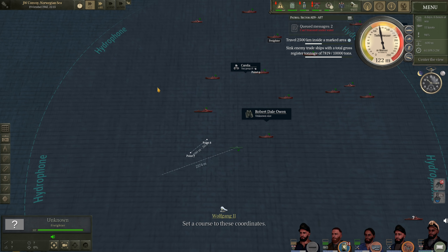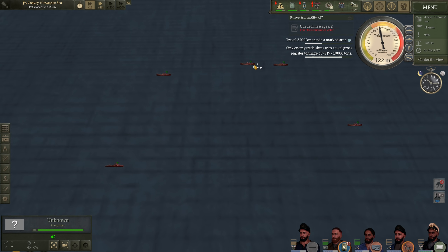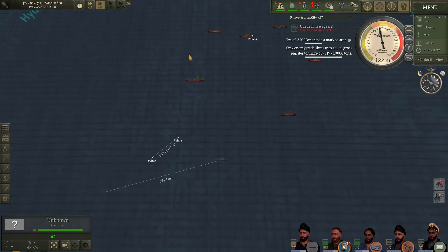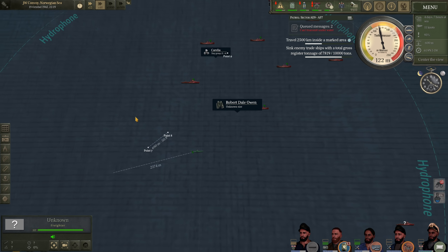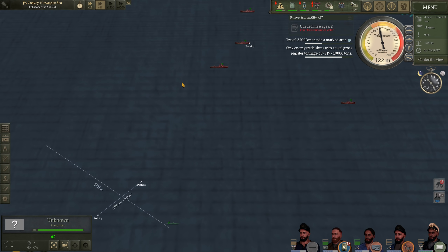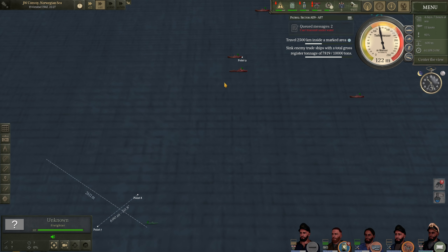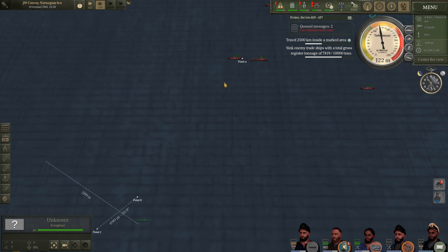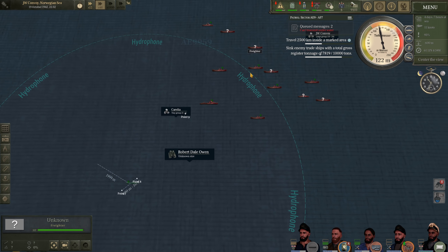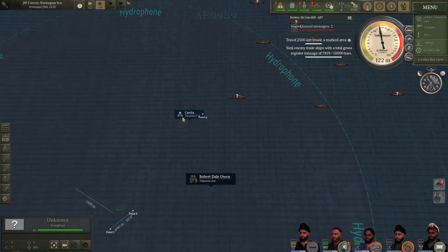I lost hydrophone contact on the merchant ship we hit. Oh, there it is — she's dead in the water. It looks like we are getting away scot-free. We'll linger around the area. This warship seems to be stopping near the C3 cargo, sniffing it out and continuing on. We are going to break contact with the warships, get them out of visual range, then surface and finish off the C3 cargo. I don't want to waste another torpedo on her.